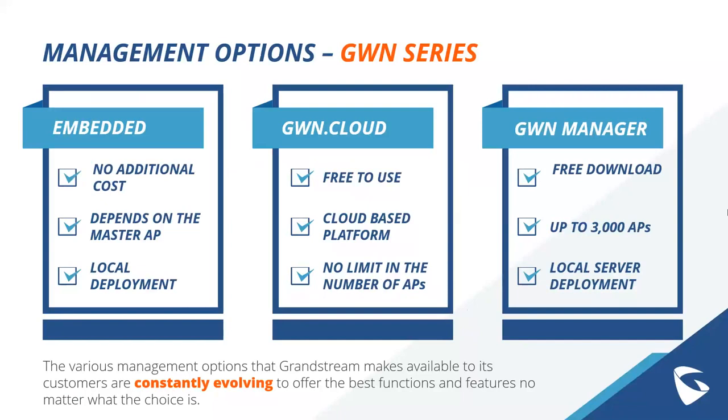The embedded option is ideal for a local deployment — if you have a small access point deployment or a one-off situation. We also have GWN Cloud, our cloud-based management platform, which is totally free to use with no cost at all and no limit on the number of access points. You can break down all of your access points across various sites and manage all deployments from the same cloud portal — troubleshoot from the cloud, change settings, whatever your client may need.